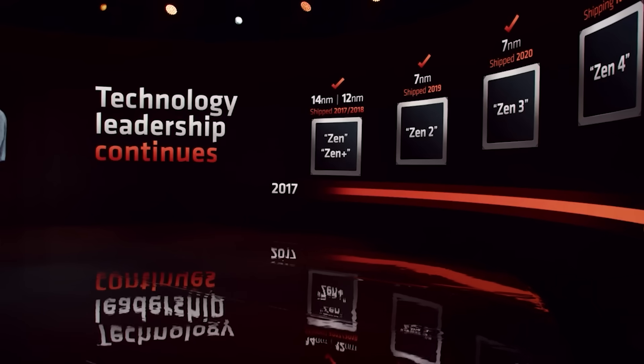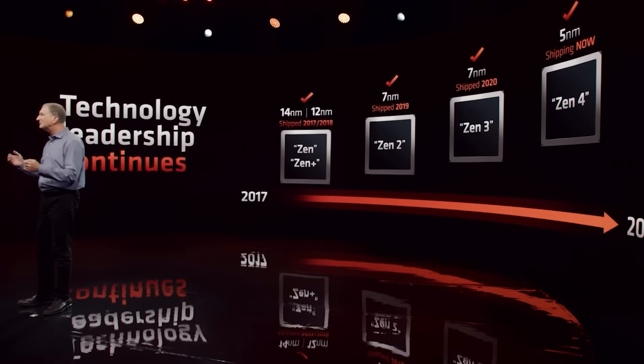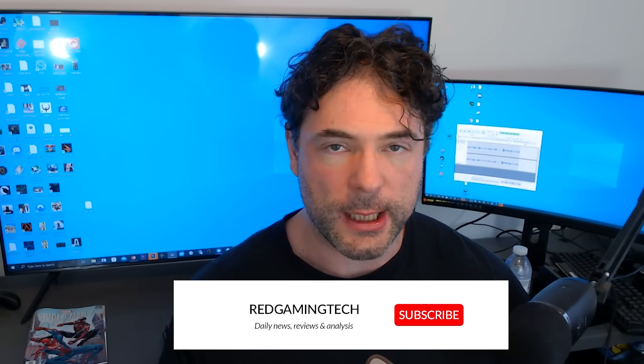AMD's Zen 5 processors are shaping up to be something very special indeed. The performance will most likely be outstanding, and we're going to talk more about the performance, IPC, and stuff like that in this video, but the entire product stack is also very intriguing.